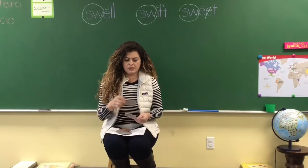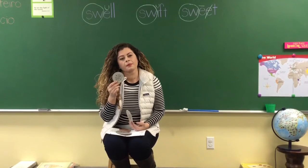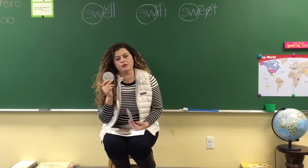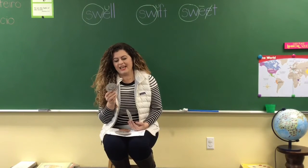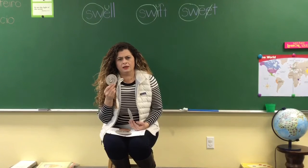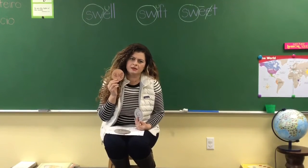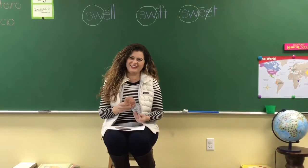How about this one? Yes, it is a dime. And how much is a dime worth? Ten cents. How do you count dimes? By tens. How about pennies — how do you count pennies? By ones. Very good job.